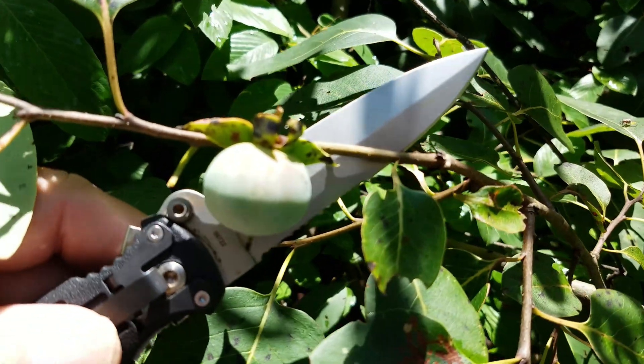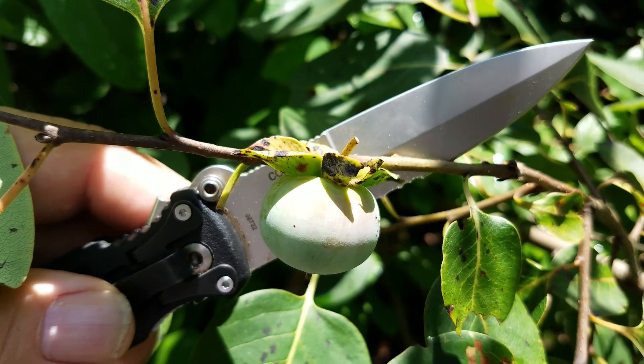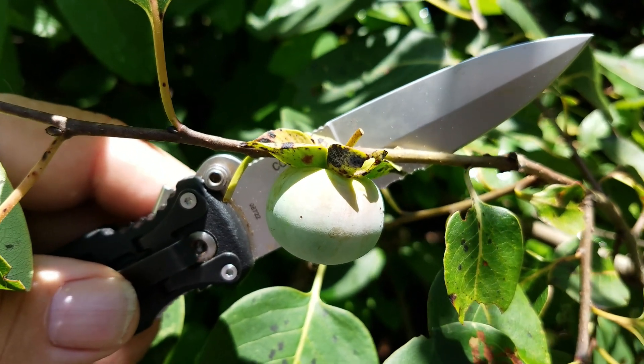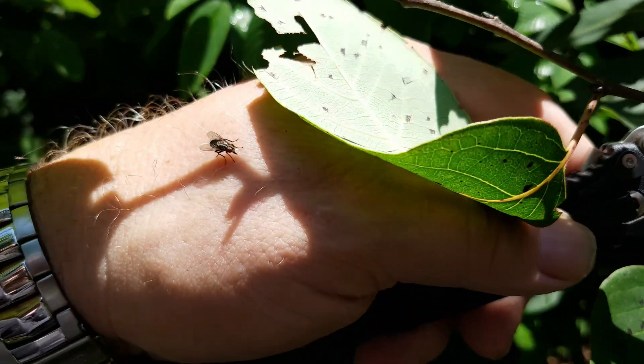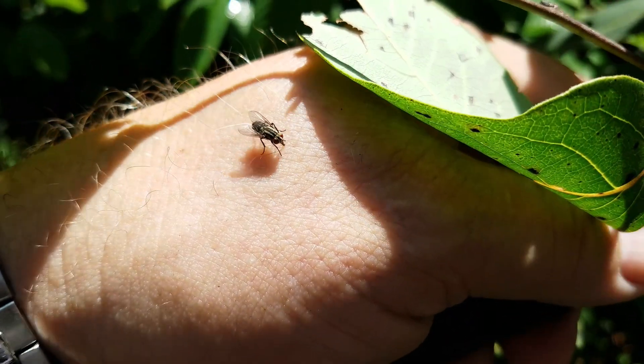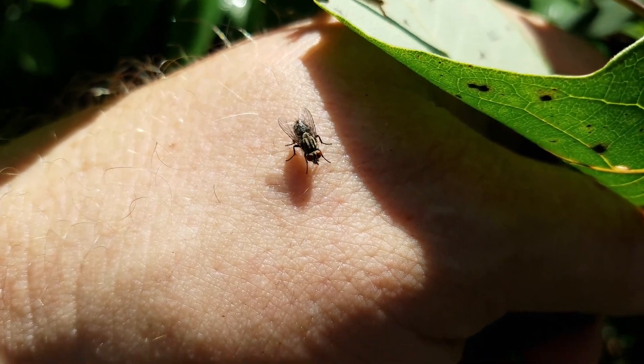What I was actually out filming today is the current development of the persimmons — showing how they're just developing a little bit of a blush. But then these guys started popping in, and you can hear another one over my shoulder.